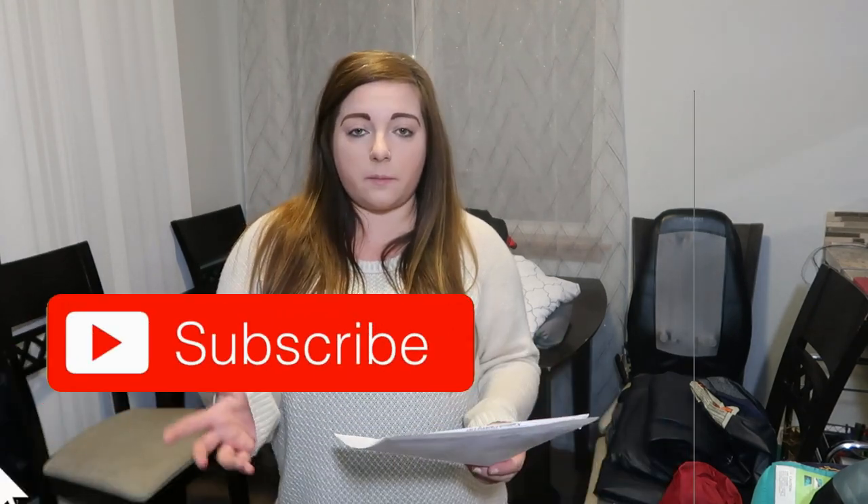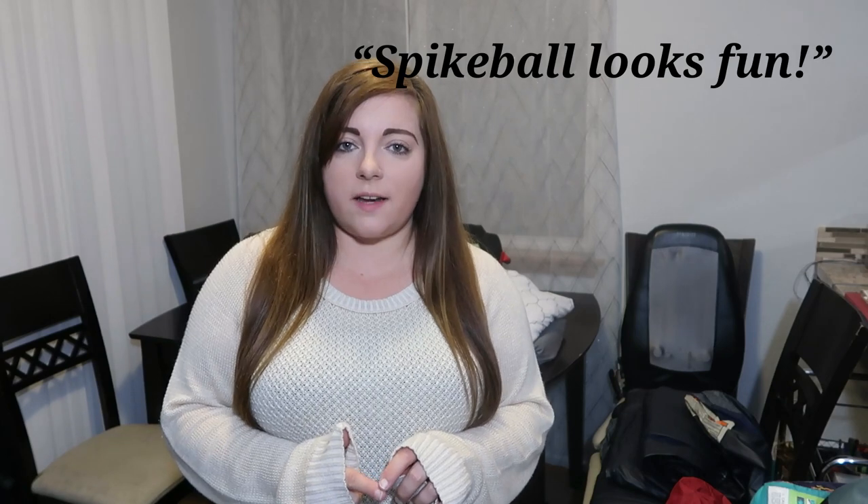I'm going to be vlogging while we're camping, so if you want to see the camping trip, definitely subscribe because that's going up next week. You'll get to see how we do things while we're camping and all of those games I just showed you in action. Hopefully nobody gets hurt because they can sometimes get a little physical.